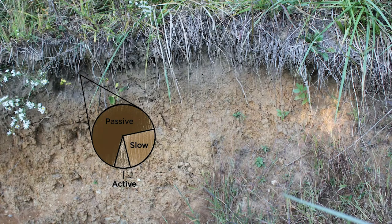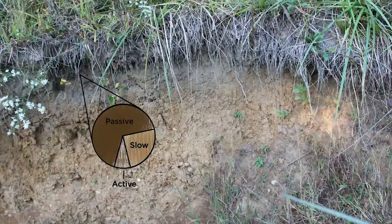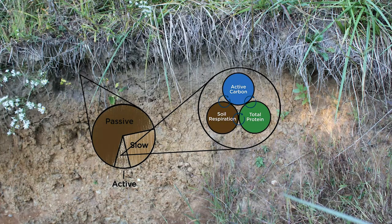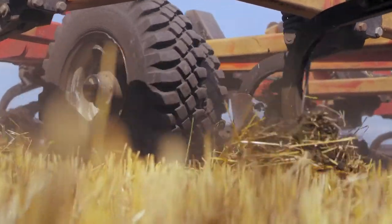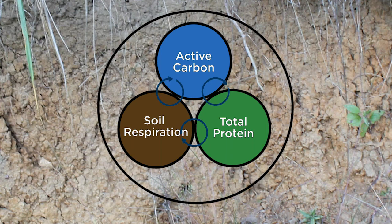Historically, carbon measurements have just looked at how much carbon is in the soil. What these tests do is help us look at the different fractions or different pools of carbon within the soil. We wanted to measure the active carbon pool because it quickly responds to soil disturbances and management changes, and the suite of enzymes helps us understand how nutrients are cycling between these carbon pools.